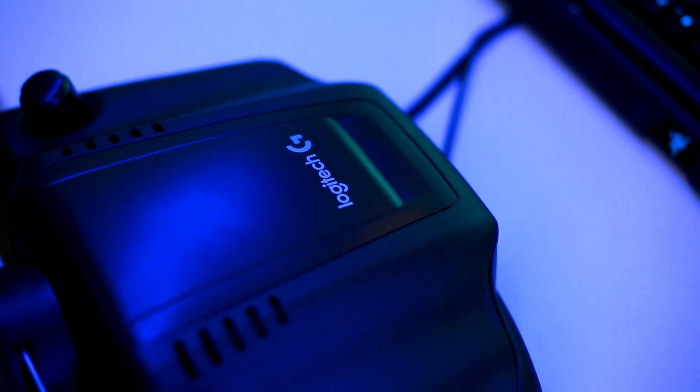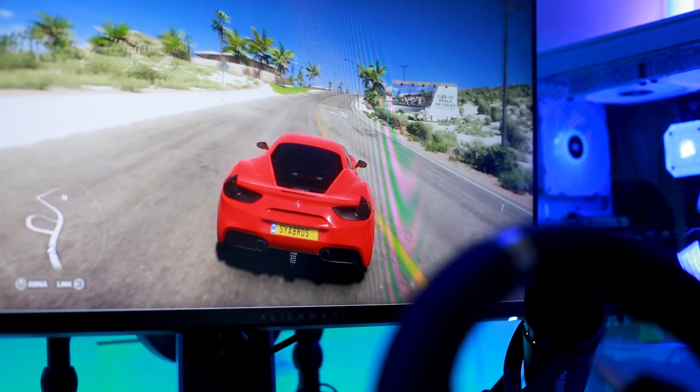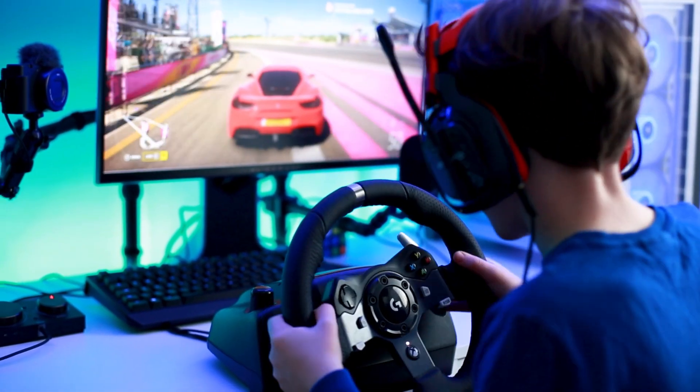The G920 has a force feedback system which makes it feel very immersive, giving a totally new and exciting experience when driving. The wheel offers 900 degrees of motion, which is great for games like Euro Truck Simulator or anything where you have to use the wheel a lot for turning and reversing.